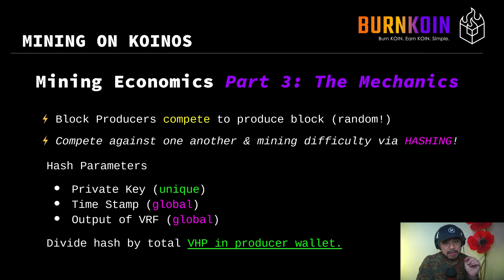There's something called the hashing difficulty. On the Koinos blockchain, you hash three specific things and you divide it by the VHP in your producing wallet to get a number, and that number must be lower than the difficulty level. Those three parameters are: the private key, the timestamp, and the output of the VRF.